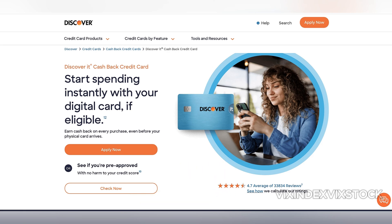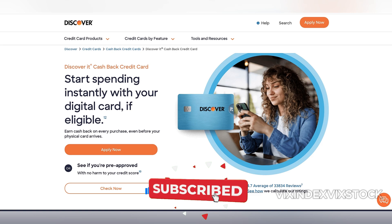One major benefit of this card is that it has no annual fee. This makes it particularly attractive for those who want to maximize rewards without worrying about offsetting costs. Coupled with the introductory 0% APR for 15 months on both purchases and balance transfers, the Discover It Cash Back Card provides a period of financial flexibility that can be useful if you're managing large expenses or consolidating debt.